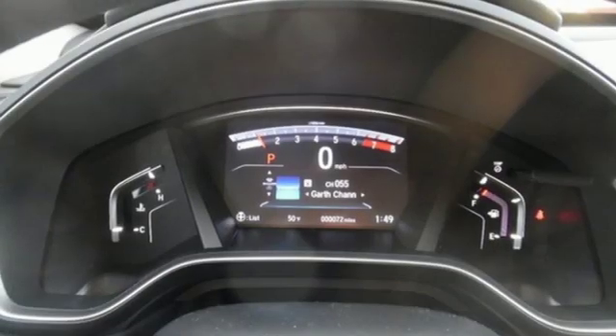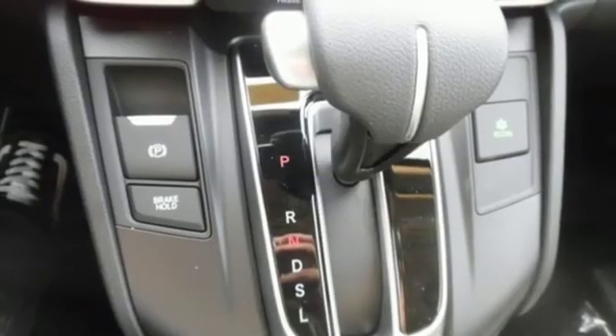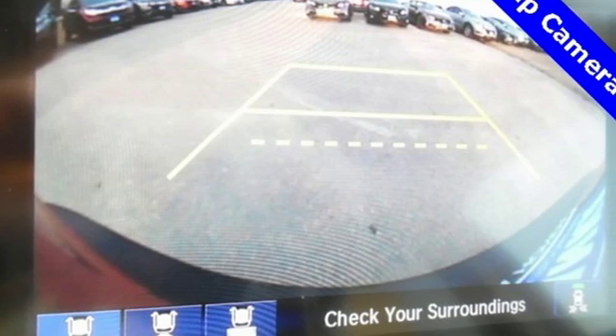Power heated mirrors. External memory control. Power sliding and tilting sunroof, doors, and push-button start proximity key. And continuously variable automatic transmission.